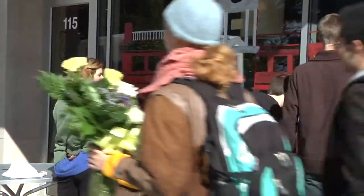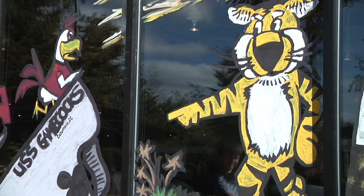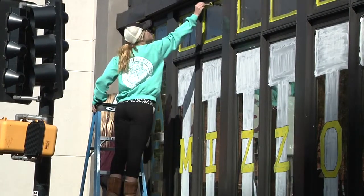Last Thursday, student organizations and residence halls took to downtown Columbia with tiger spirit and window paint. Starting at 10 a.m. and lasting throughout the day, Columbia storefront windows were transformed with images depicting the varying city themes.